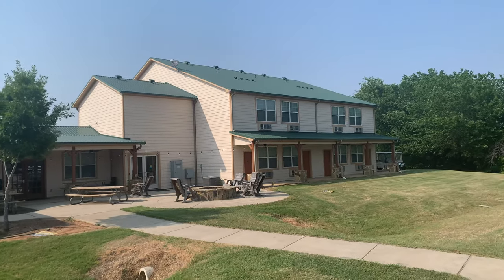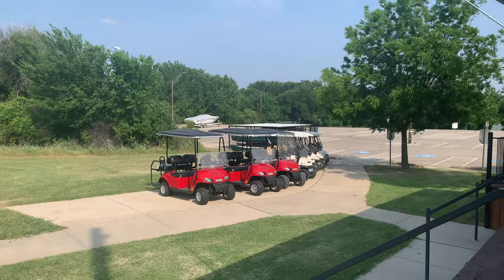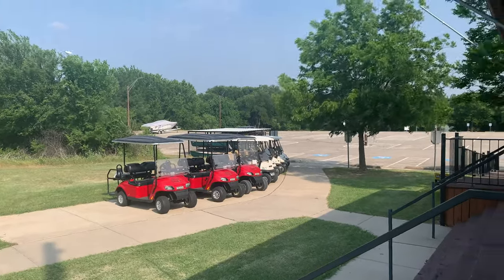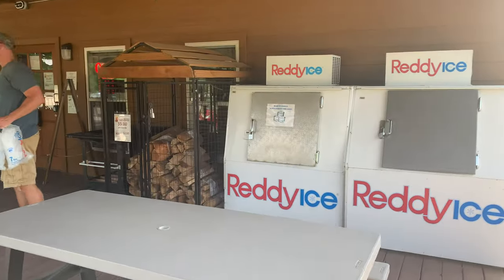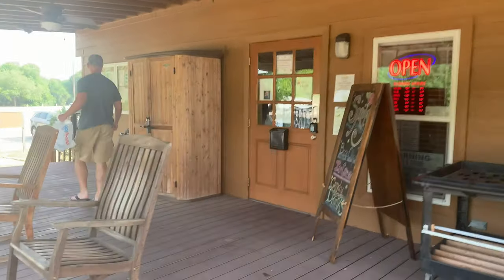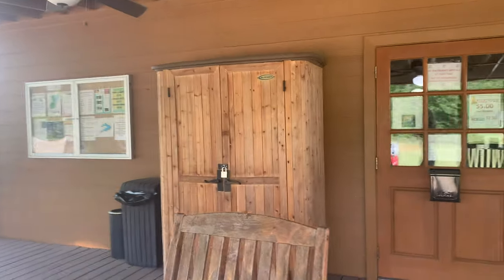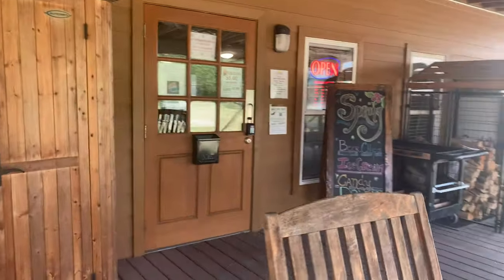So this is the lodge. They have some rentals with the golf carts, some hikes, they've got the ice ready for you, wood. Inside the store there's plenty of food and drinks, snacks, a little bit of everything, coffee there.